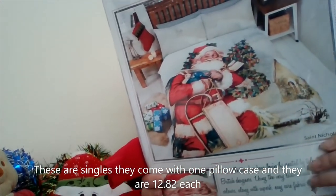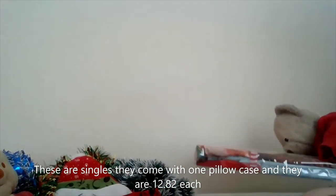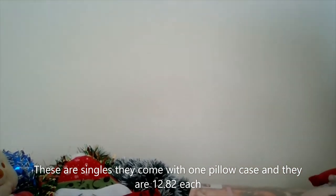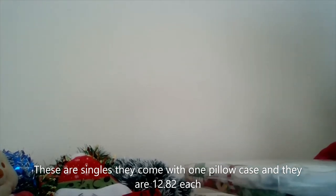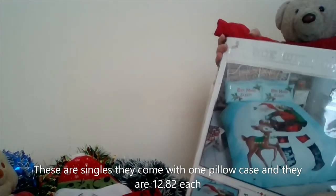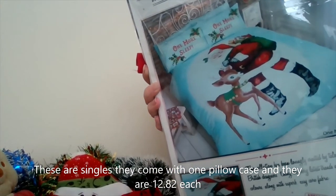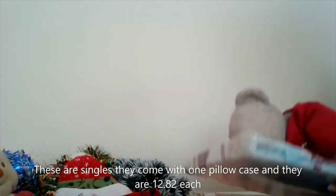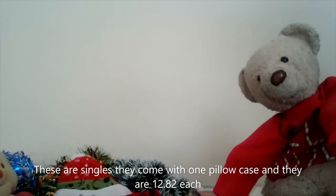These next things are quite big — it's bedding, that's what it looks like. We got two. I'd recommend, if you're buying this, to have some help picking it up in case you pull your back out. So yeah, that's what we have got for Christmas so far.